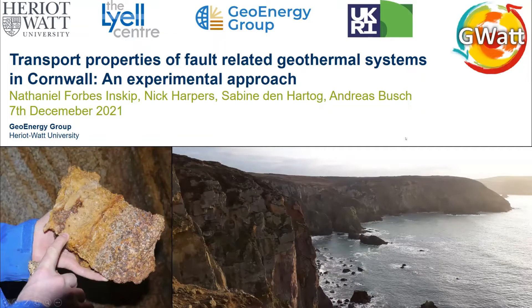Well, thank you very much, Audrey, for the invitation and for the introduction. Today I'm going to speak to you about some work that myself and Nick Harpus have been doing at the labs at Heriot-Watt, analysing the transport properties of fault-related geothermal systems in Cornwall. This research forms part of the GWAT project, which is NERC funded.